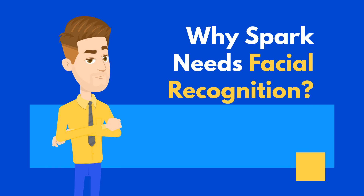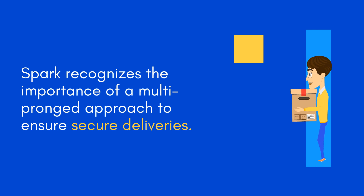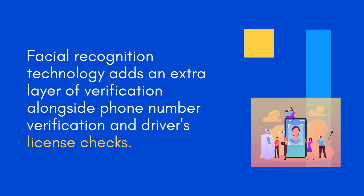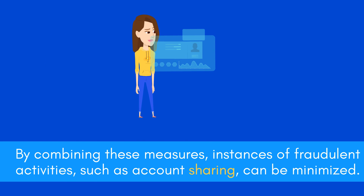Why Spark Needs Facial Recognition: Spark recognizes the importance of a multi-pronged approach to ensure secure deliveries. Facial recognition technology adds an extra layer of verification alongside phone number verification and driver's license checks. By combining these measures, instances of fraudulent activities, such as account sharing, can be minimized.